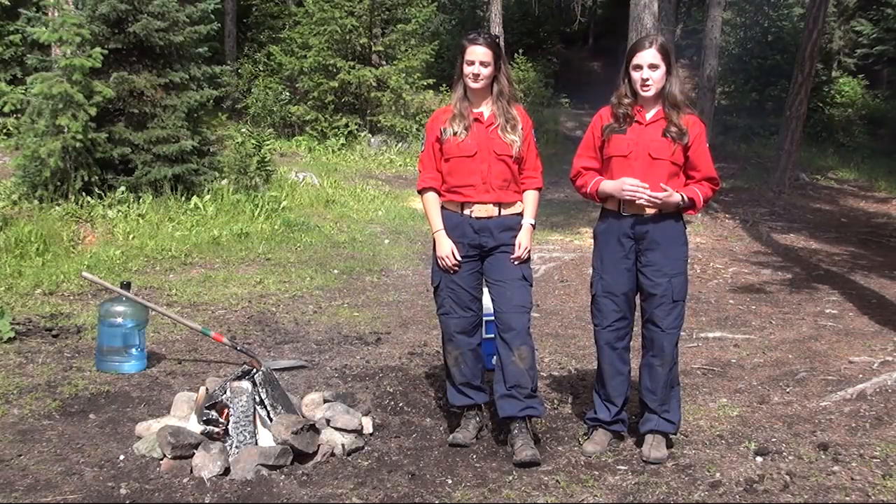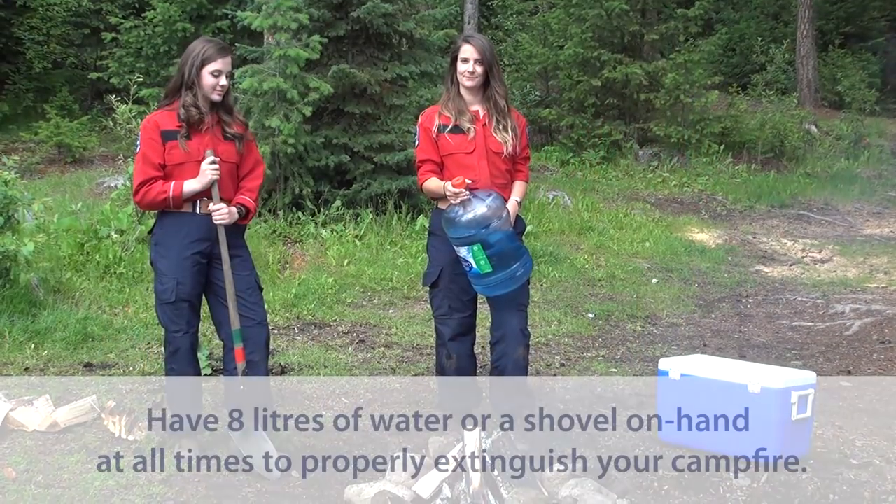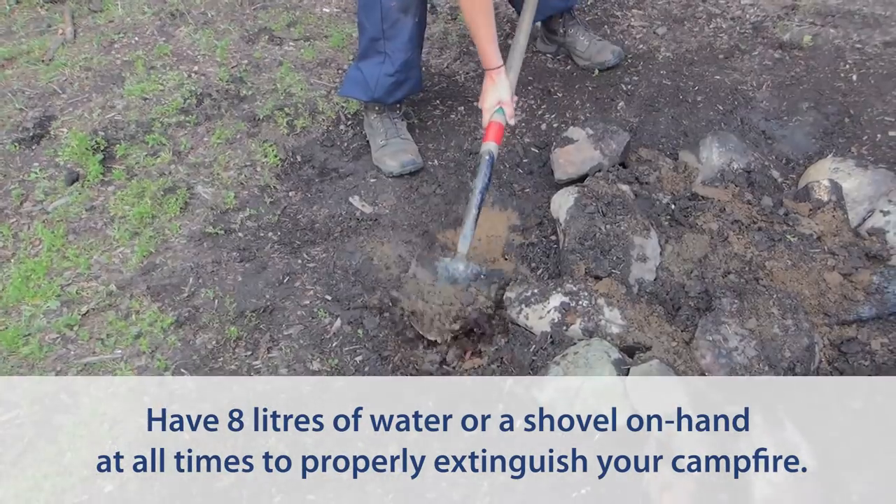Once you're sure that there's no campfire bans in place, you'll need to stick to a couple rules outlined in the Wildfire Act. This means you need to have at least 8 litres of water or a shovel on hand at all times, so make sure you bring those supplies when you go to light your campfire.